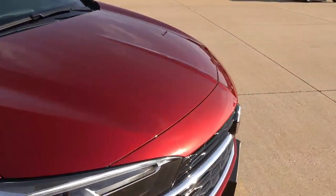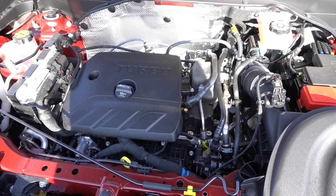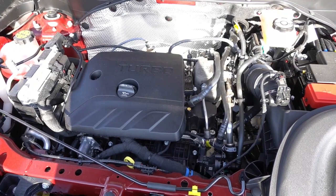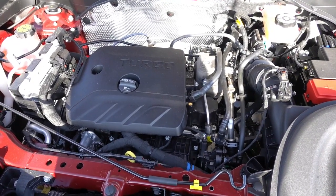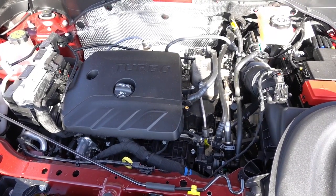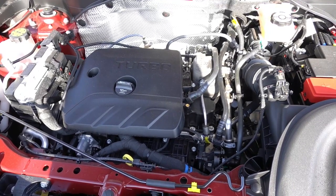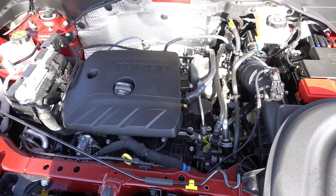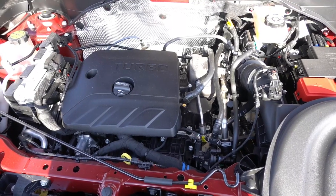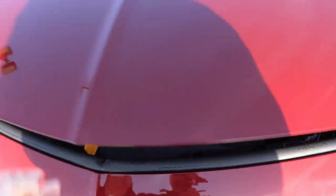Under the hood, you'll find a 1.3-liter turbocharged three-cylinder that puts out 155 horsepower and 174 pound-feet of torque through the front wheels. Front-wheel-drive models get a CVT transmission, while all-wheel-drive models get a nine-speed torque-converter automatic. If it were my choice, I would probably opt for all-wheel drive just to gain that nine-speed automatic transmission.